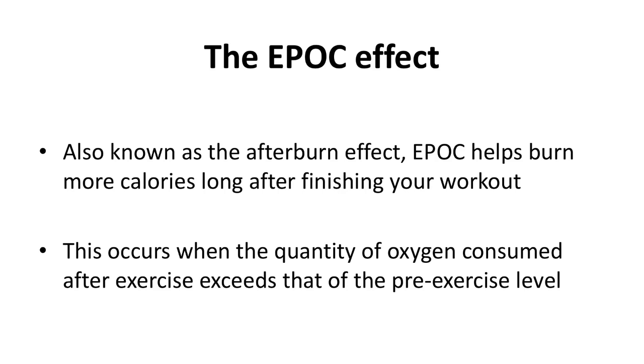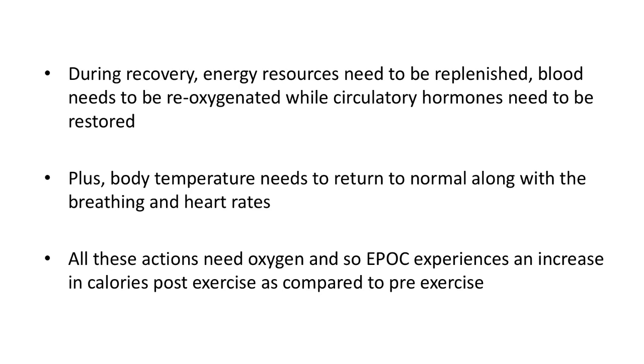EPOC helps burn more calories long after finishing your workout. This occurs when the quantity of oxygen consumed after exercise exceeds that of the pre-exercise level. During recovery, energy resources need to be replenished, blood needs to be re-oxygenated, and circulatory hormones need to be restored. Plus, body temperature needs to return to normal along with breathing and heart rates.